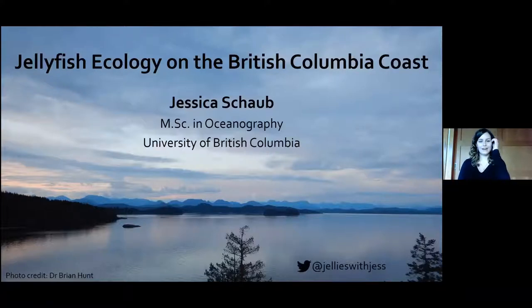Thank you, Lynn. Hi everybody, thank you for joining me this Saturday afternoon. I am a master's student in oceanography at the University of British Columbia. I'm a jellyfish ecologist by trade, which means I study how jellyfish interact with their environment. Most of my field work is in British Columbia, so the examples I'll be giving today have a very local focus. This talk is geared for the public, covering basic concepts of jellyfish biology and ecology.